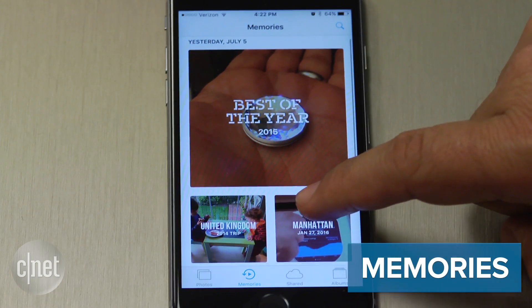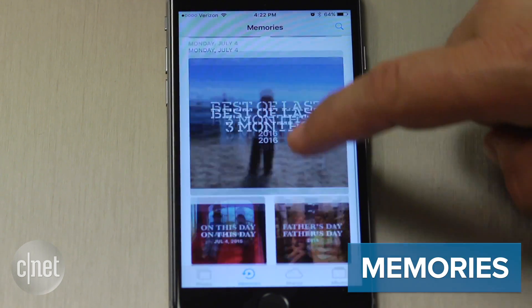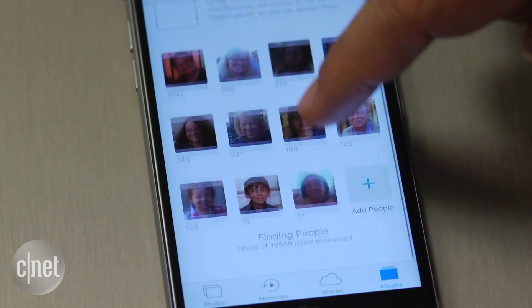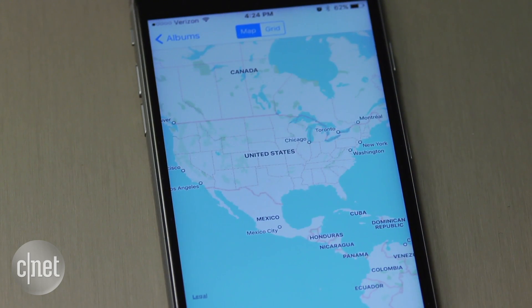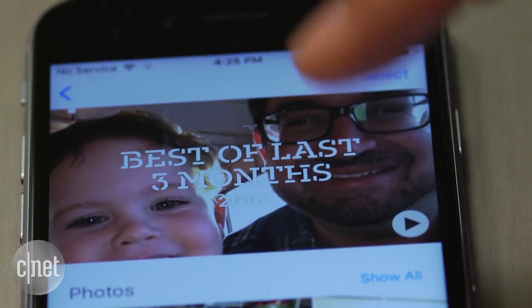Memories. All your photos in Apple's iCloud are now scanned using machine learning to collect moments inside Apple's Photos app. They're organized by faces and places, kind of like Google Photos. This worked with my photo library after it sat and baked for a while, but I still couldn't get to play any of the promised cool memory videos that it does. Maybe you can.